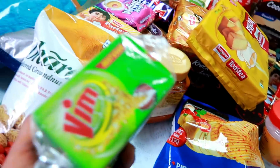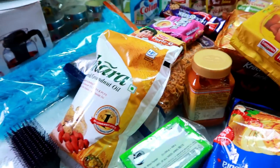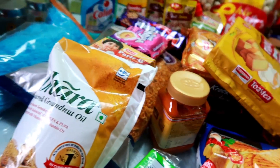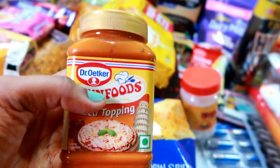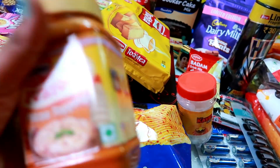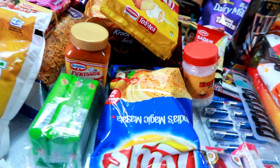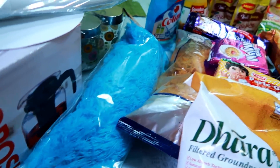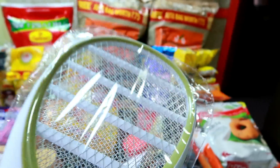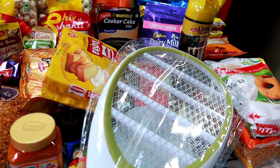We have taken a big packet of Kapoor (camphor). Camphor has to be kept in the house — any bad or negative energy doesn't come into the house, so I usually burn it in the house every day. It's a very general basic thing which I think comes to all of our houses.